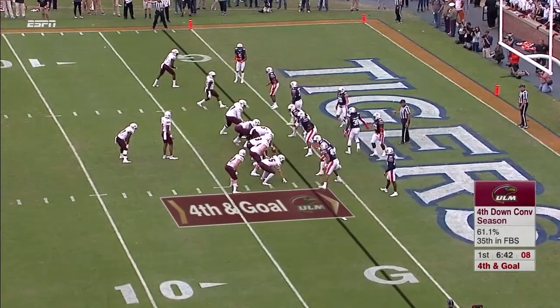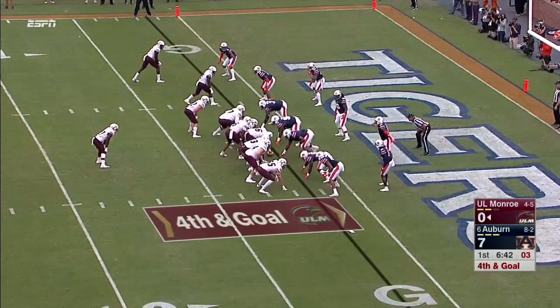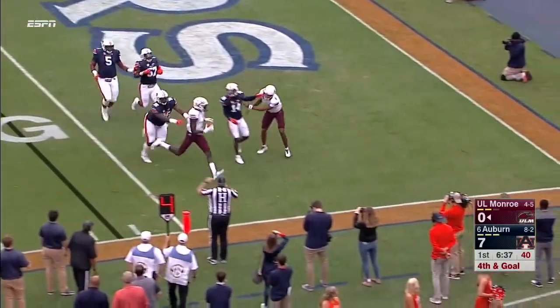11 out of 18 on fourth down — this would be huge. Gore on a reverse, Williams — touchdown!